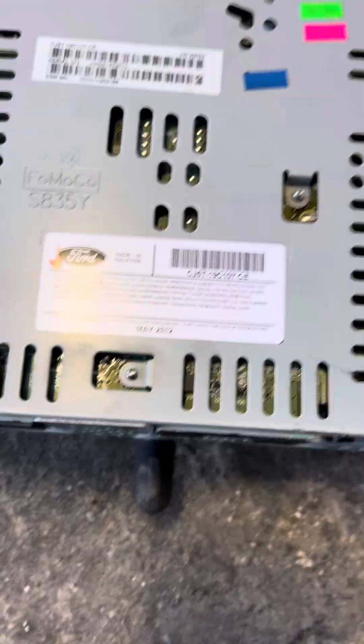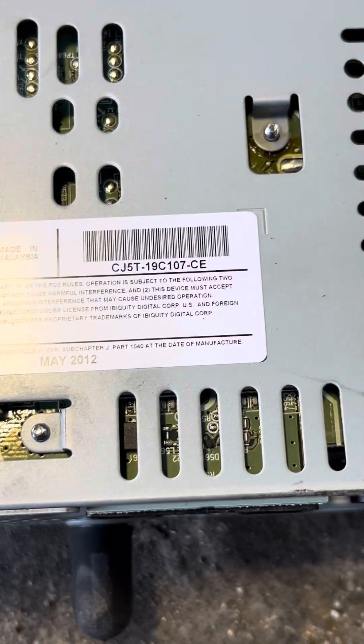This is a 638 receiver. This is the 594.